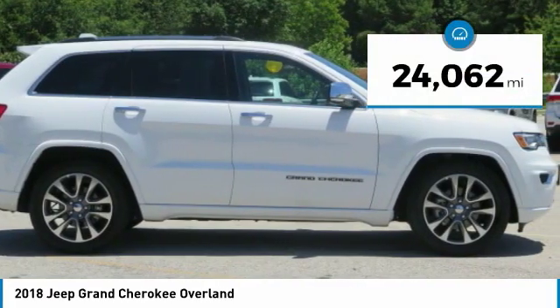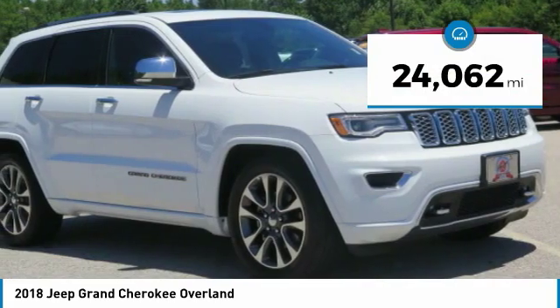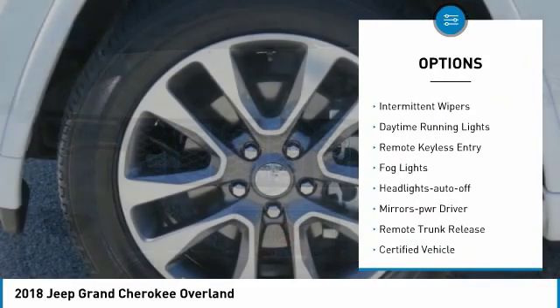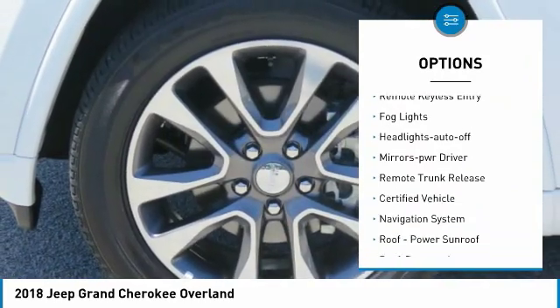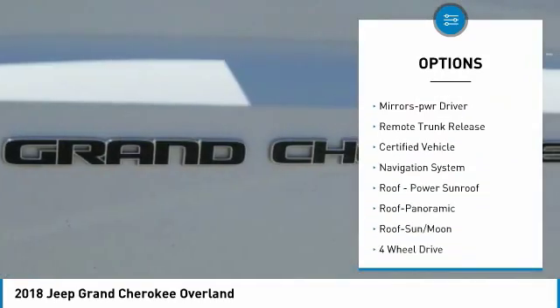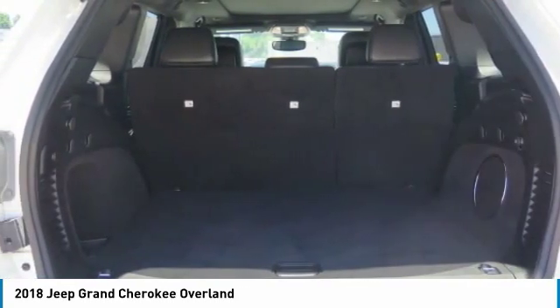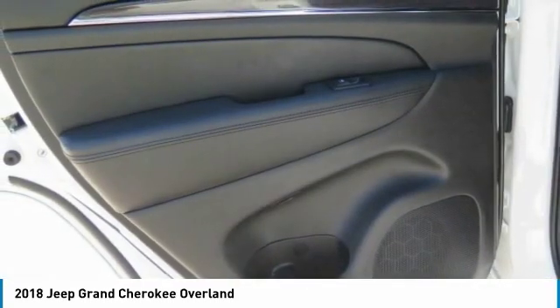This vehicle has less than 25,000 miles. Here are some of this vehicle's great options: towing package, heated side mirrors, traction control, intermittent wipers, daytime running lights, remote keyless entry, fog lights, headlights auto-off, mirror memory, and remote trunk release.